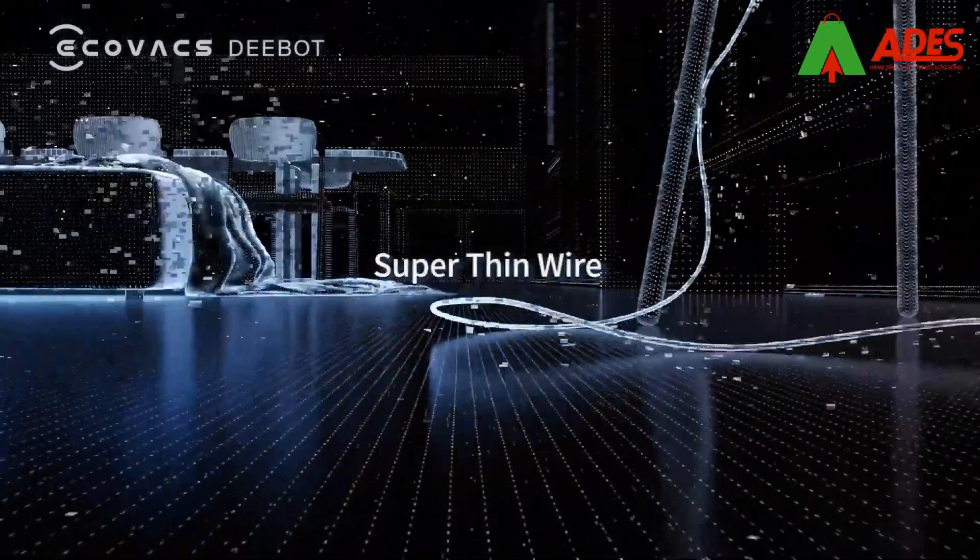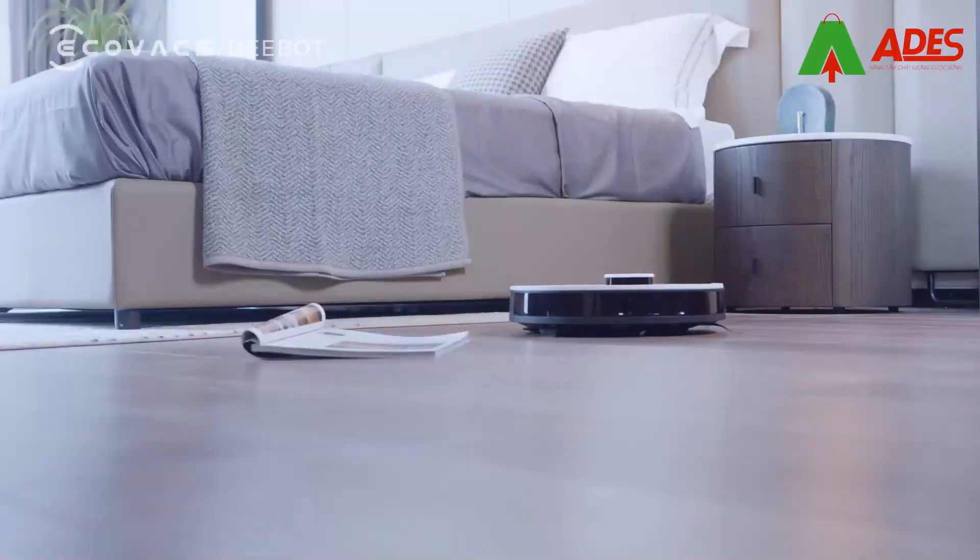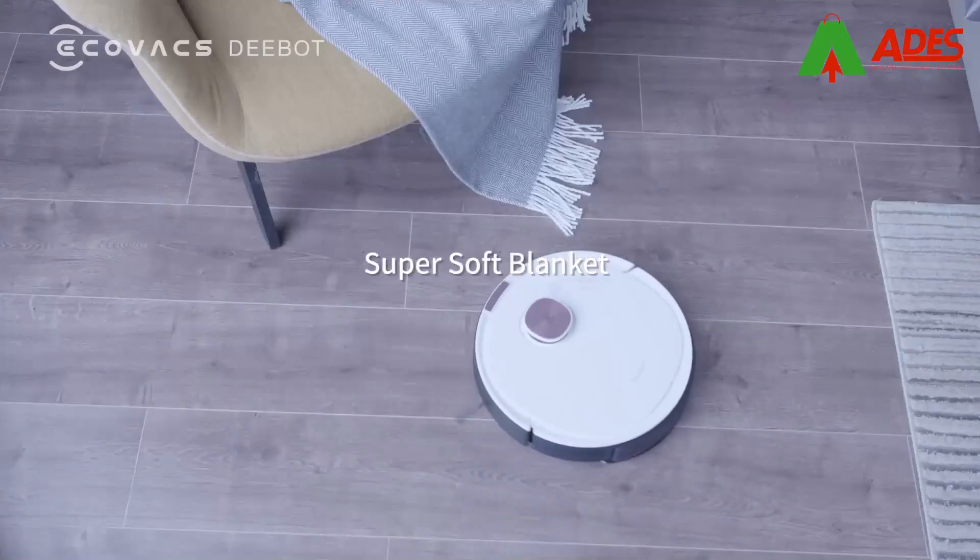I can detect objects as small as 1mm and identify obstacles instantly and precisely. TrueDetect 3D enables me to deliver powerful cleanings without collisions.